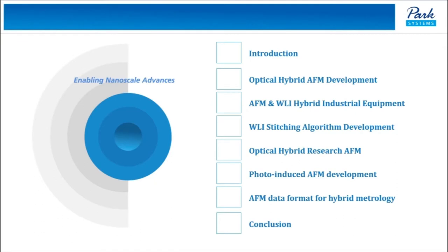During the talk, I will introduce several prototypes and alpha and beta hybrid equipment which are still under development.